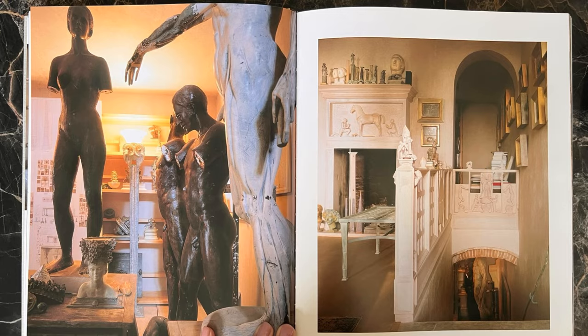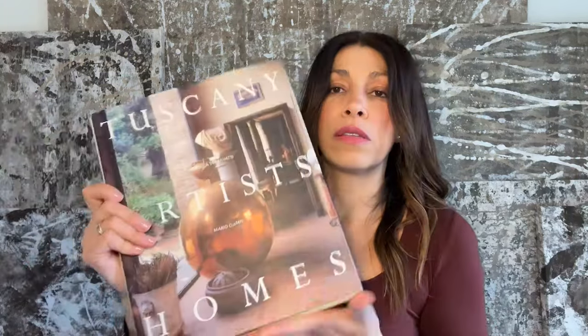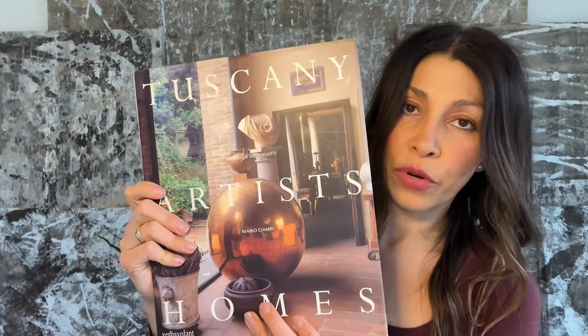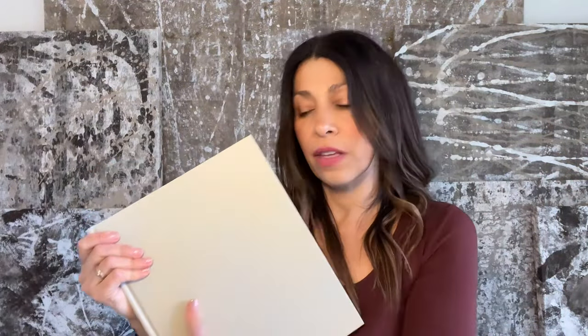So this is one book I highly recommend. This is called Tuscany Artists Homes. I normally take the jacket off — I put it on so you could recognize the book — but I like it for the gray and the embossing. I always liked books without the covers because I love the texture and the way they look. I'll link everything below. I'm pretty sure you can still find all of these books on Amazon, but I'll make sure, and if not I'll find it somewhere for you so you can order it.